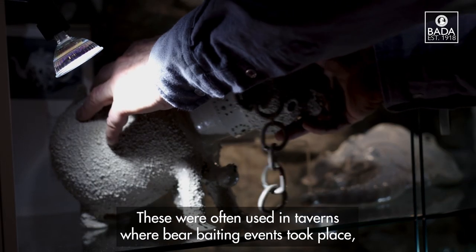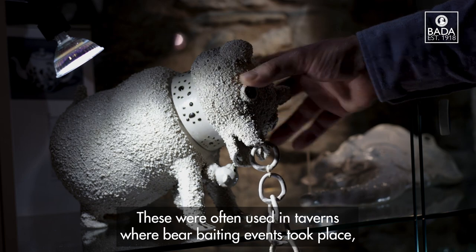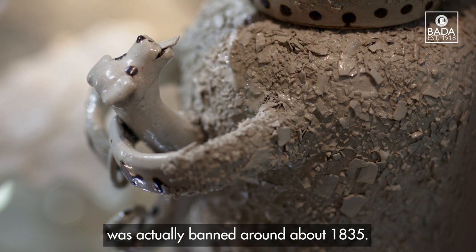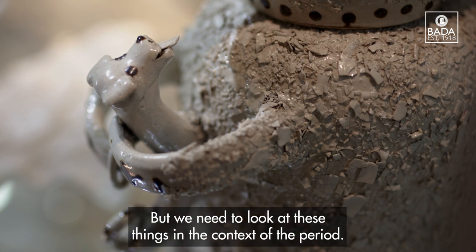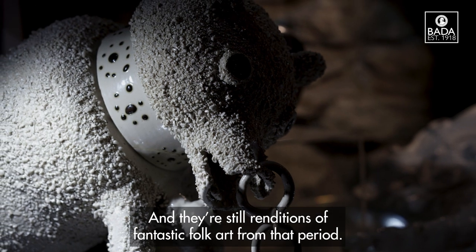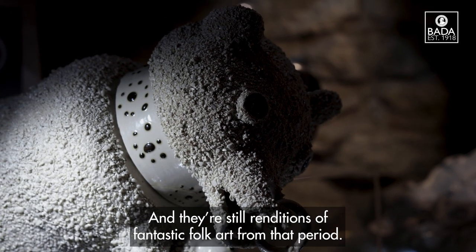These were often used in taverns where bear baiting events took place. This barbaric sport was actually banned around about 1835, but we need to look at these things in the context of the period — they're still renditions of fantastic folk art from that time.